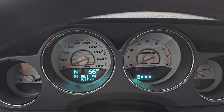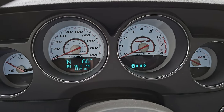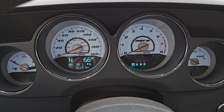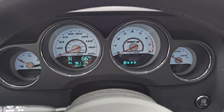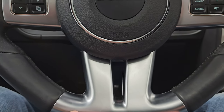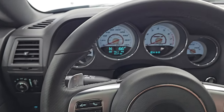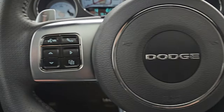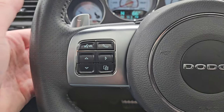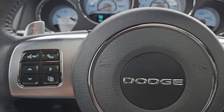This one only has 9,170 miles on it. You get a compass and outside temperature display, as well as that SRT8 white-faced instrument cluster — looks really good. You get the flat-bottom SRT steering wheel — a nice thick steering wheel. Cruise controls are on the right, Bluetooth and information center controls on the left. You get the paddle shifters as well as audio controls on the back of the steering wheel.